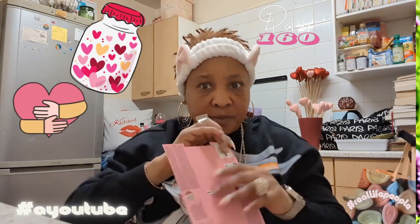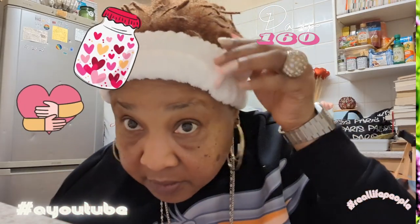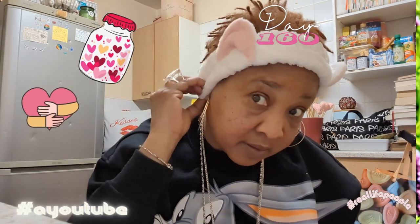If you're wondering where I got my headband from, it's called the Bubbles Novelty Headband and it's from Primark. It's two pounds fifty — three pounds fifty — great British pounds.